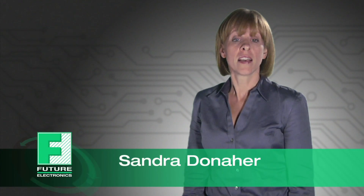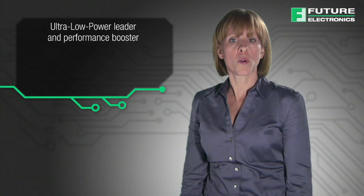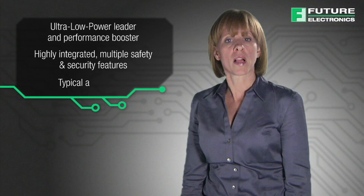Hi, I'm Sandra Donoher from Future Electronics. Today, I'll be discussing STMicro's STM32L Ultra Low Power MCU Series, showing you the Ultra Low Power Leader and Performance Booster, the highly integrated multiple safety and security features, and typical applications.